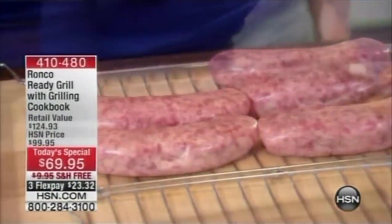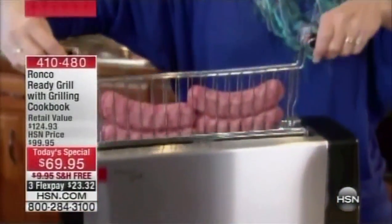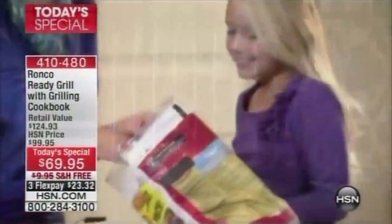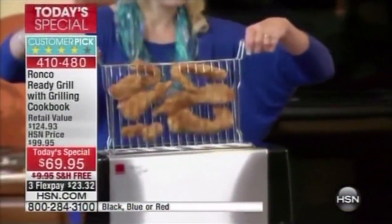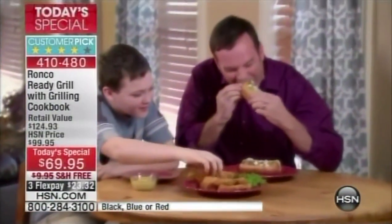I love the versatility of the Ronco Ready Grill. My family loves all sorts of foods — it's very versatile. We can do brats for my husband, chicken fingers for my son. We go from freezer to basket to grill in a matter of minutes, and it makes my evening dinner hassle-free.